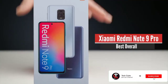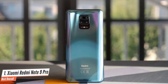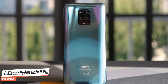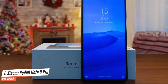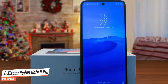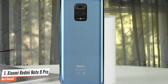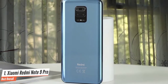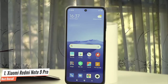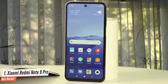Number 1: Xiaomi Redmi Note 9 Pro – Best Overall. After the Redmi Note 9S, Xiaomi has released another exciting mobile in the Redmi Note 9 Pro. For a relatively cheap price, Xiaomi once again offers a large smartphone with a lot of features. The Redmi Note 9 Pro is aimed at the upper mid-range segment, focusing on delivering a value-for-money experience. While the competition pushes the barrier with specs and price, it sticks to its formula bringing great performance and good enough imaging to a price point within reach of most buyers. The end result is a phone that delivers what it promises.